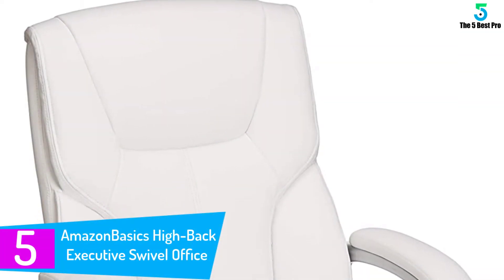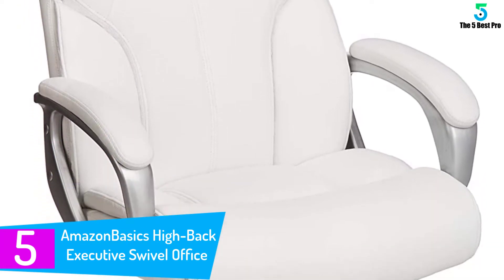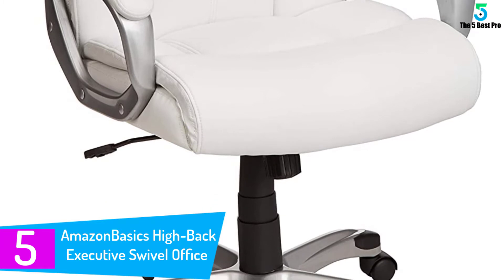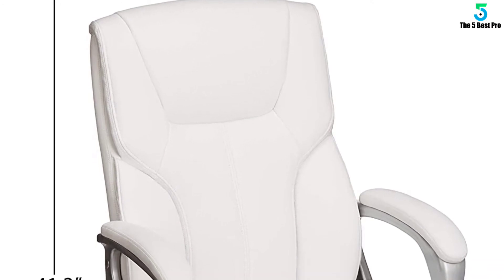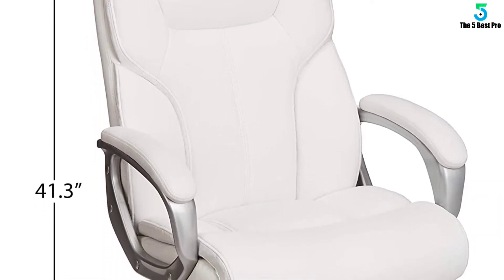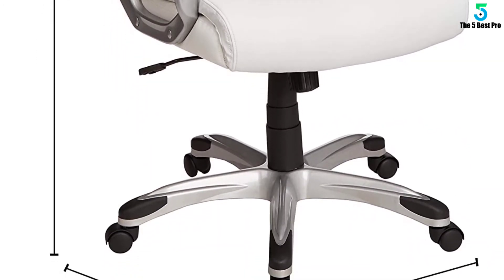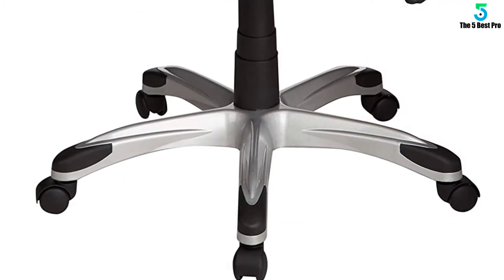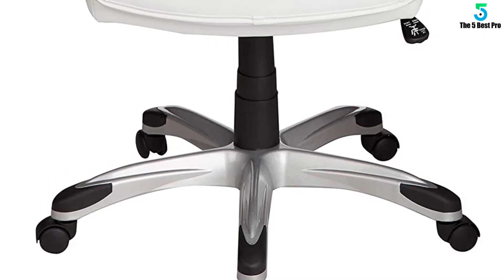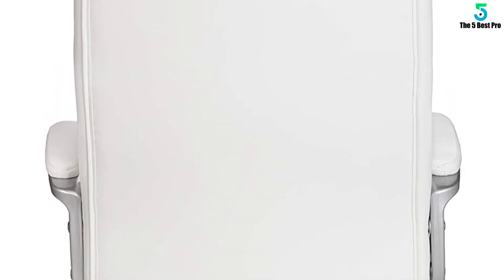Starting at number 5: the Amazon Basics High Back Executive Swivel Office Desk Chair. A key defining feature is its multiple adjustment options. You get adjustments to raise and lower the seat height, as well as shift the seat from a fixed position to rocking back and forth. To raise the chair, you have to first rise up from the seat and pull the pneumatic control handle. When lowering it, you'll remain seated while pulling on the handle. This gives a range of between 41.34 and 45.08 inches.